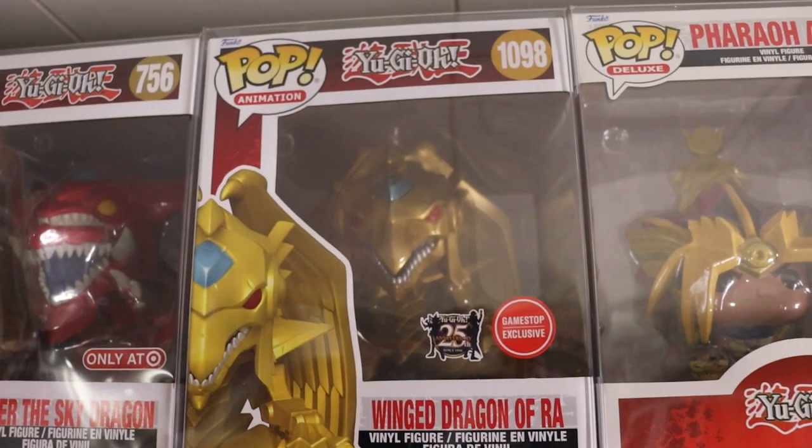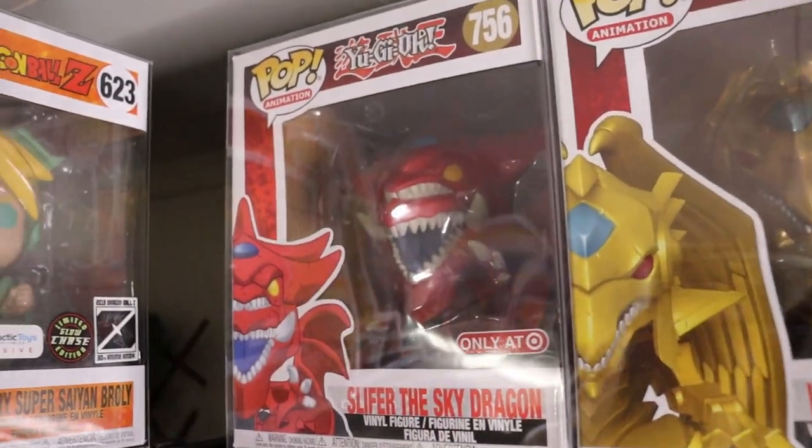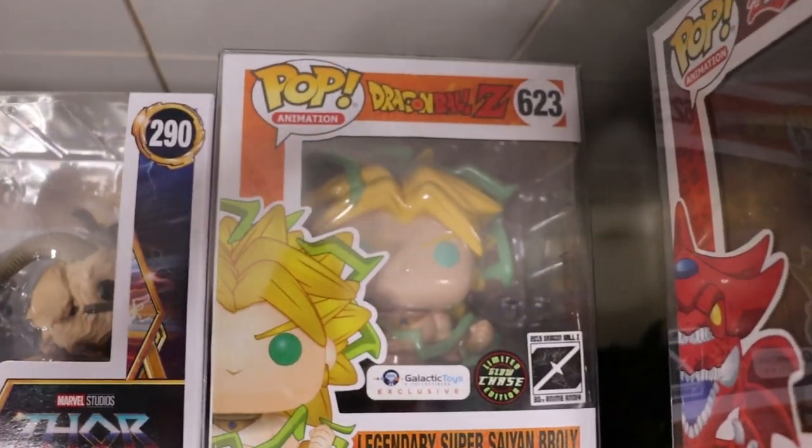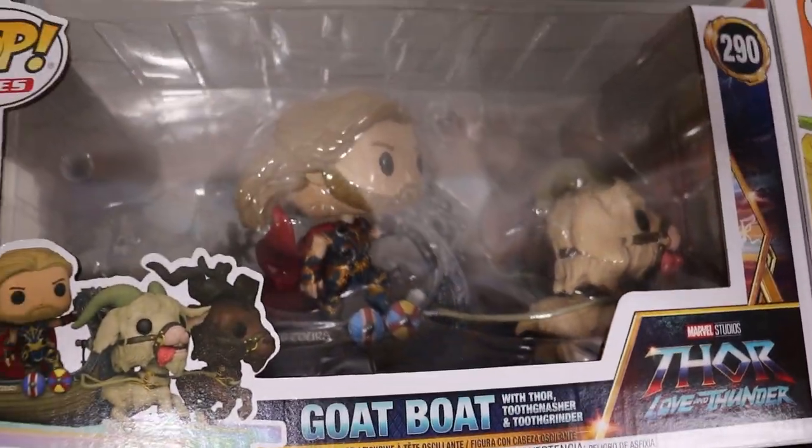Metallic GameStop exclusive - super sick. Target exclusive Slifer. Glow Chase Legendary Super Saiyan Broly - that thing has a sick glow on it. And then we have the Goat Boat.